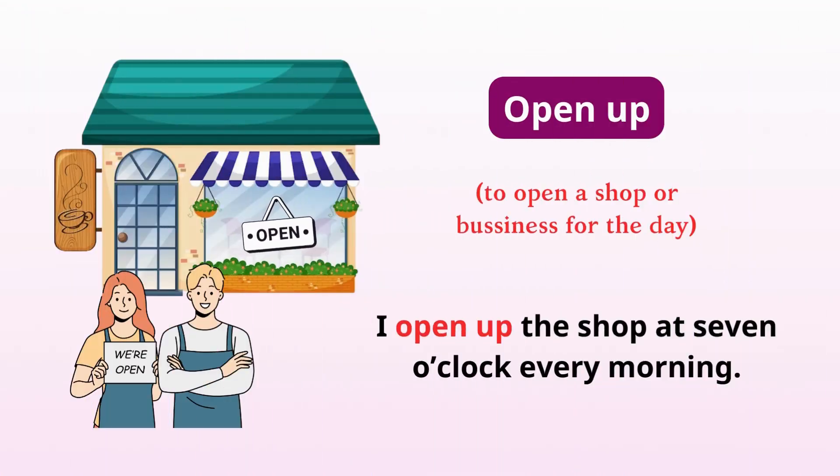Open up. Open a shop or business for the day. I open up the shop at 7 o'clock every morning.